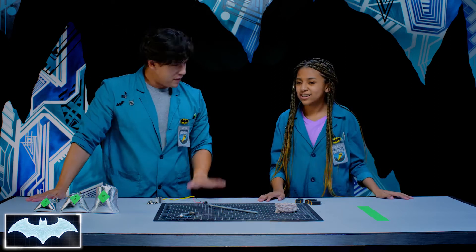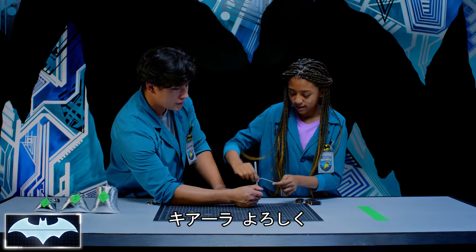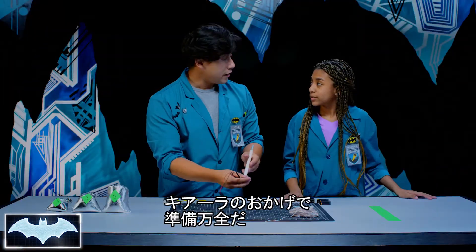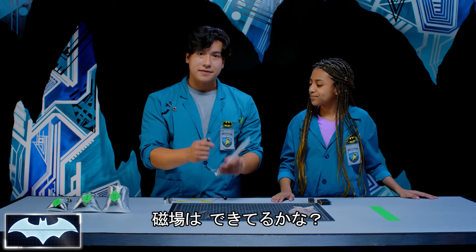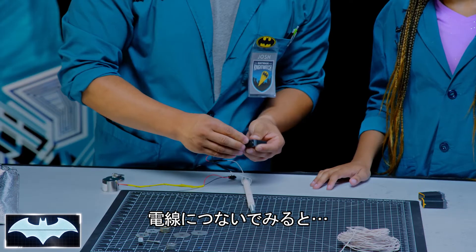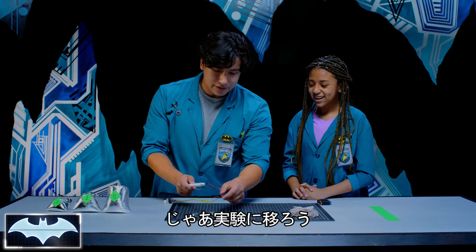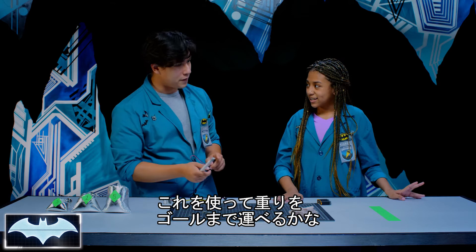We're going to test that out once we build our magnet and see if we can create a magnetic field strong enough to pick up these weights and carry them all the way across the finish line. We've got the coil going — let's test it out. I'm going to plug this in. Yay, we got a magnet! Now let's see if we can lift the weights across the finish line. We're going to start off nice and easy with the half pound.